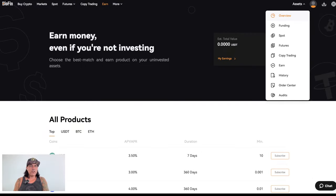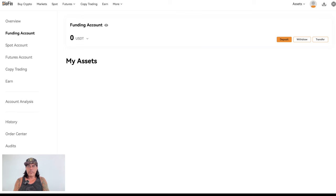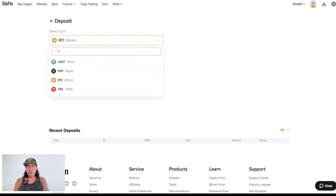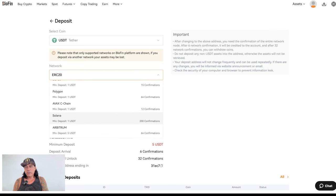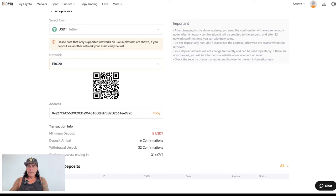Now let's look at how to fund your account. Since this is a brand new account, the assets are empty. Go to the funding account in the top left, click Deposit, then select the coin you want to deposit — for example USDT. Choose your network: TRC20, ERC20, etc. The minimum deposit is about five dollars and requires six confirmations. You can copy the deposit address or scan the QR code. I'm going to send 1,500 dollars worth of USDT to this address right now.